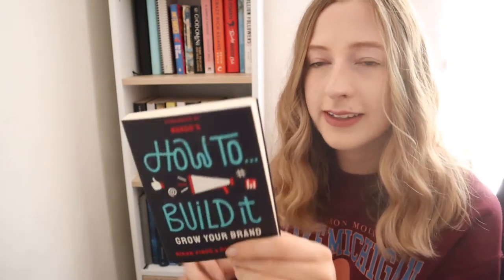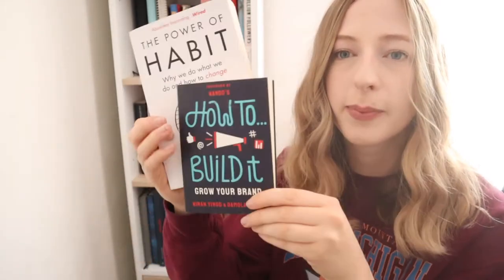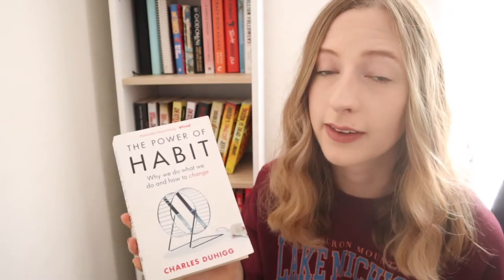First I have a book called How to Build It: Grow Your Brand. I haven't read this yet — when I looked at it on Amazon I thought it was a full-size book but it's just tiny. I think it's got little exercises in it and will be an easy read. Then I have The Power of Habit by Charles Duhigg, which is all about how we gain habits, what they mean for our life, and how you can change habits to do things you actually want rather than things that waste your time.